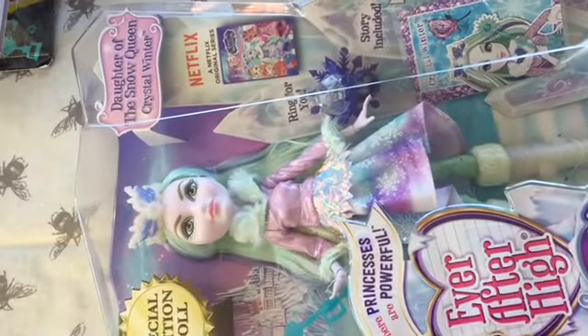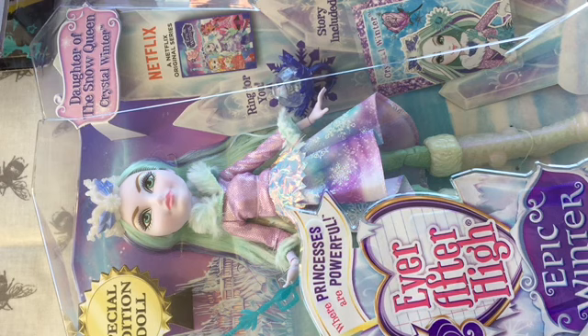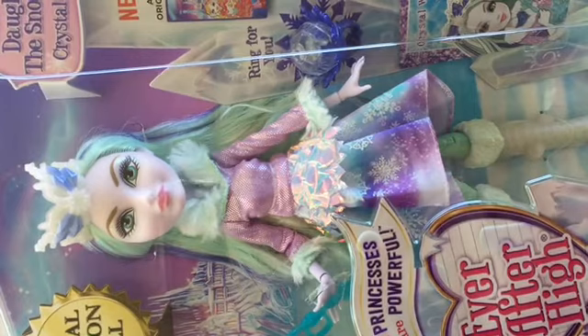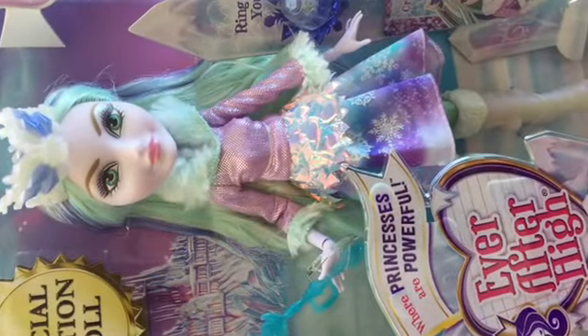This is the one that I paid full price for. It was quite accidental — it wasn't until I checked my receipt when I got home that I realised they had charged me full price for her, and she wasn't full price at the point of sale. But by then it was too late because the shop was quite a long way away. So I did actually pay full price for Crystal — Crystal Winter, daughter of the Snow Queen. She's from Ever After High, from the Epic Winter line. She's lovely.